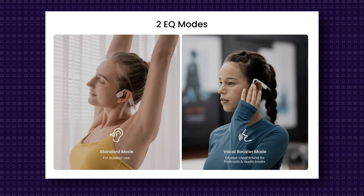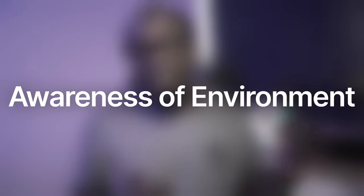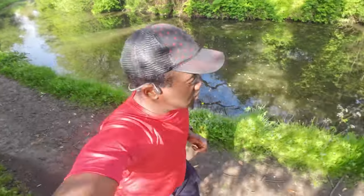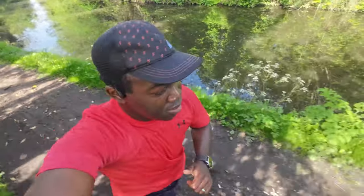There are two sound modes available when listening to audio. There's a standard mode generally for outdoor use, and a vocal booster mode which is designed to make spoken audio when taking calls and listening to podcasts and audiobooks a lot clearer. One of the main attractions of bone conduction headphones is that you can enjoy your music and podcasts while still hearing traffic and other important sounds, which is crucial for safety during outdoor activities.